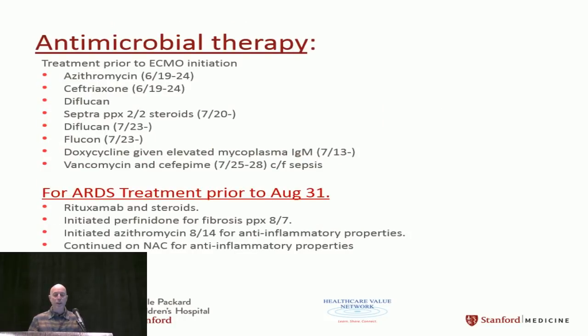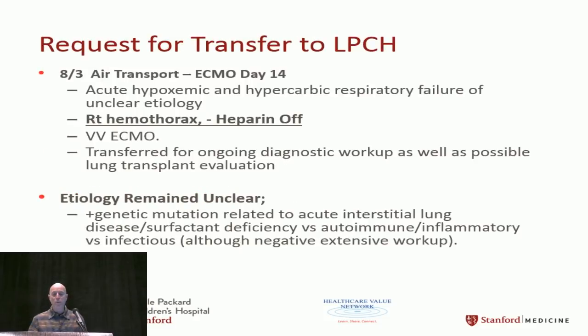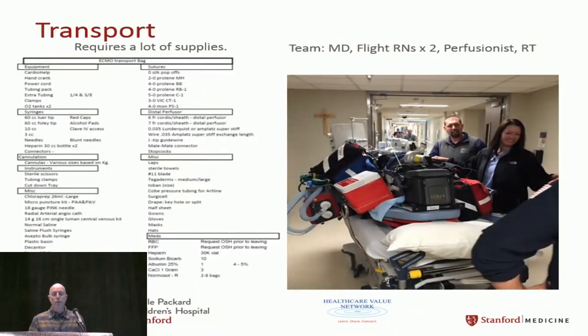We did a lot of antimicrobial therapy and treatment for ARDS. We were requested to come get this patient and bring him to LPCH — this was ECMO day 14. When you go on transport, you have a lot of equipment. This is our gurney going into the hospital loaded up for transport.